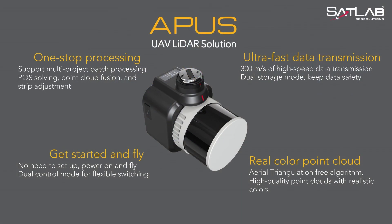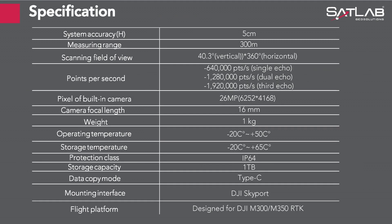Let's do a quick wrap-up: one-stop processing, ultra-fast data transmission, plug and play, and real dense point clouds. Looking at the table, here are some other key features: 1.9 million points per second, the 26-megapixel camera, and we have integrated the DJI Skyport mounting interface — so it's DJI compliant for all DJI users — with a 1TB storage capacity.